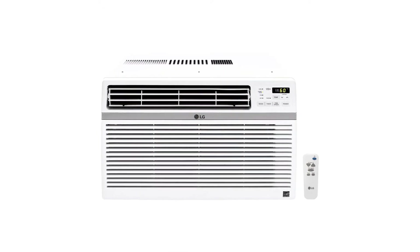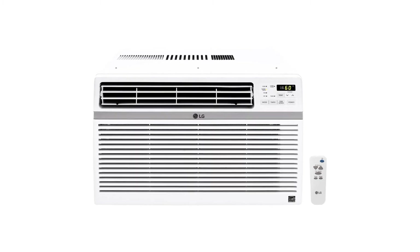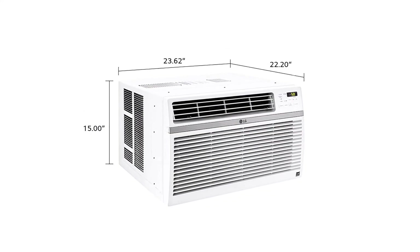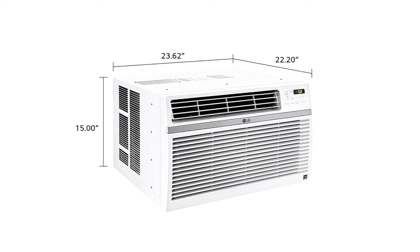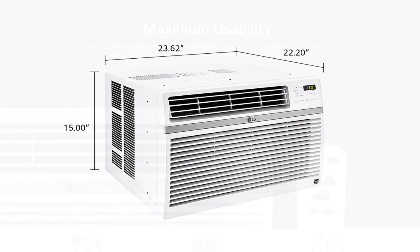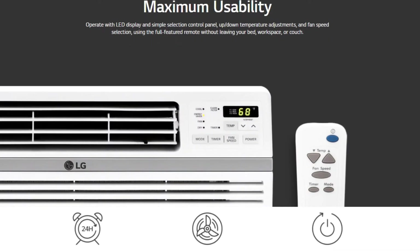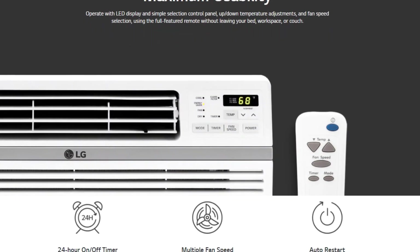It has three cooling and fan speeds with auto cool that allow you to customize your cooling. You can choose from cool, fan, or dry. The LG window air conditioner also has a removable washable air filter for easy cleaning, and it comes with a window installation kit, making it easy to install.